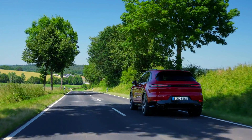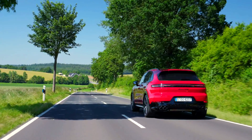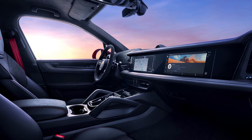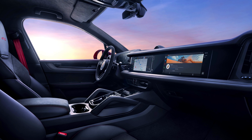The driving experience is enhanced by features such as the Sport Chrono package, which allows drivers to select predefined driving modes tailored to their preferences. The engine's design ensures smooth operation while delivering an exhilarating driving experience characterized by a distinctive V8 growl.